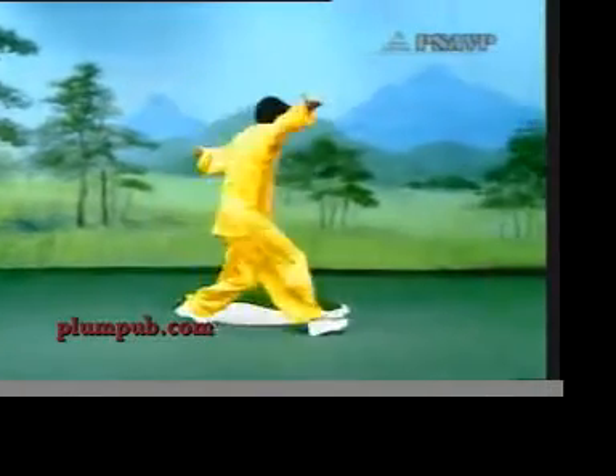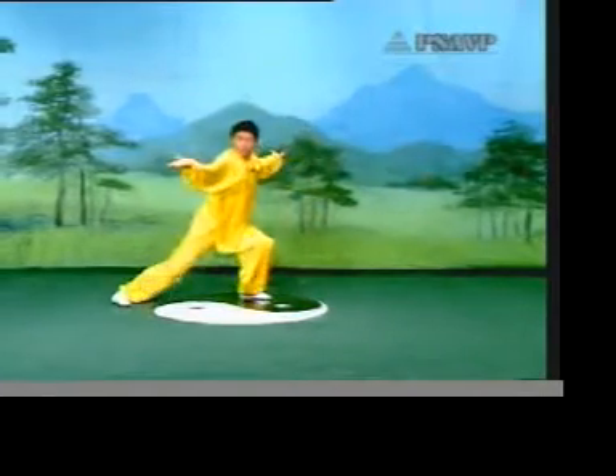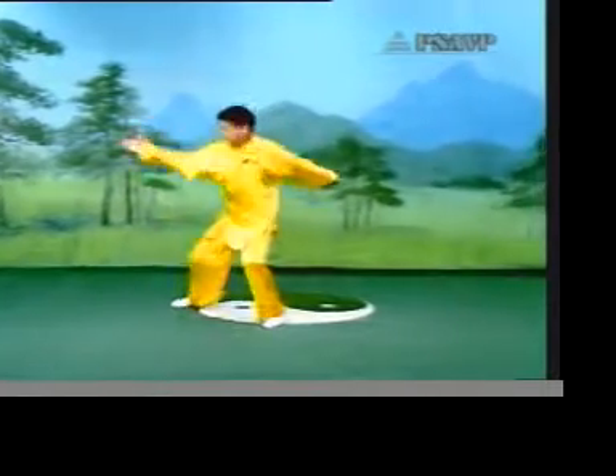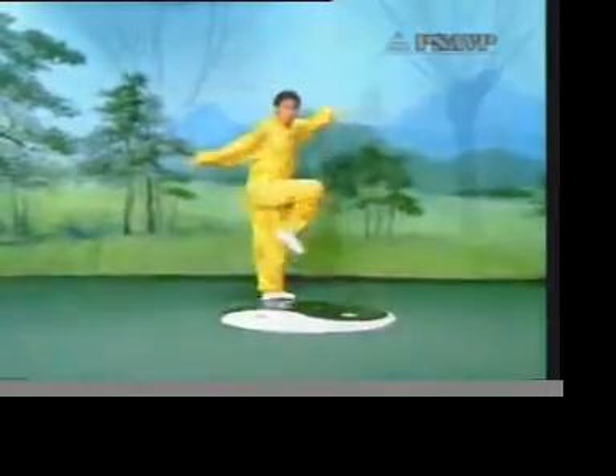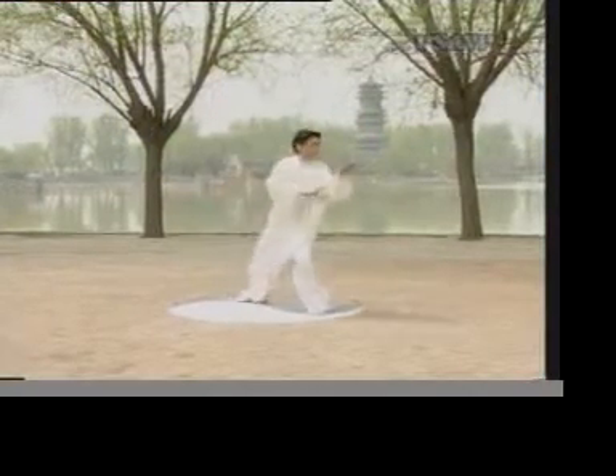The 8 animals are the boa, the lion, the tiger, the bear, the snake, the horse, the monkey, and the eagle. The style totals 192 actions, and it has unusual pausing, fudging — very expressive and worth a look.